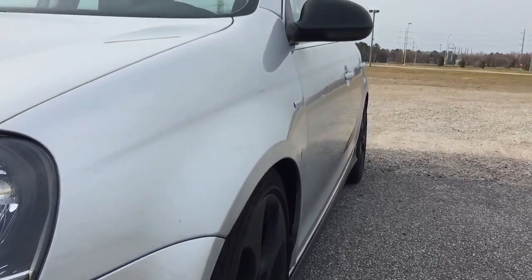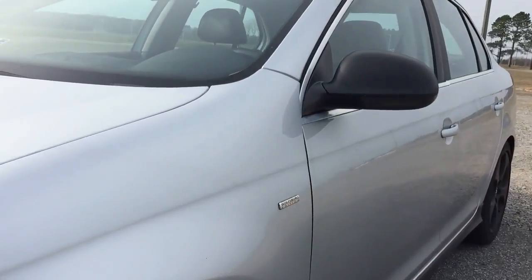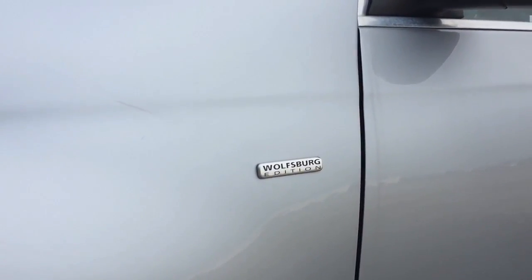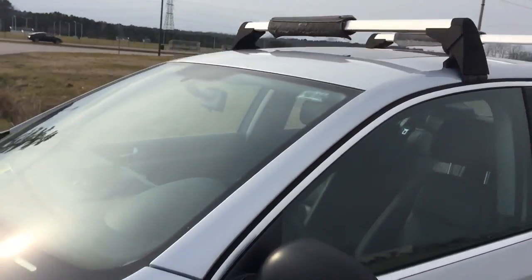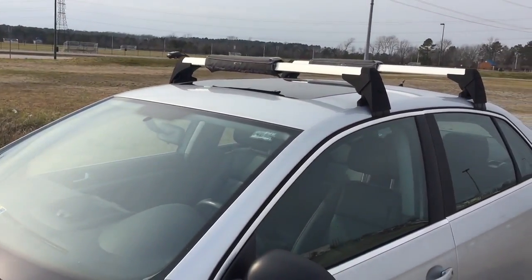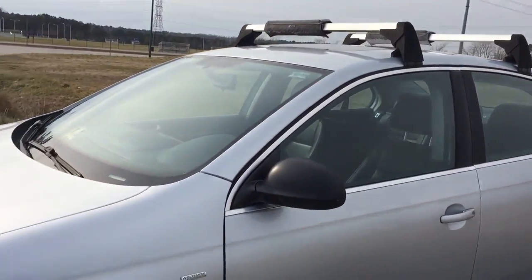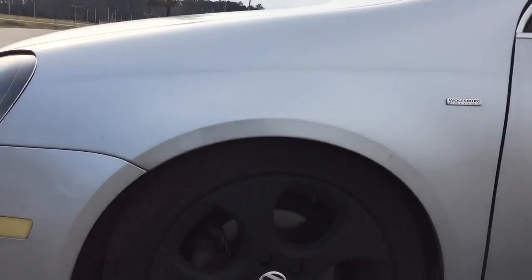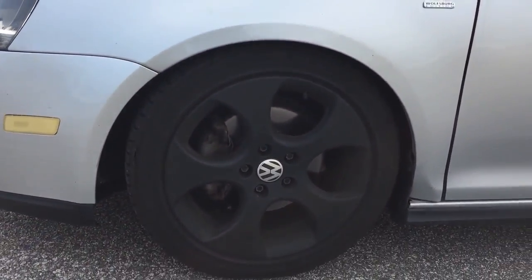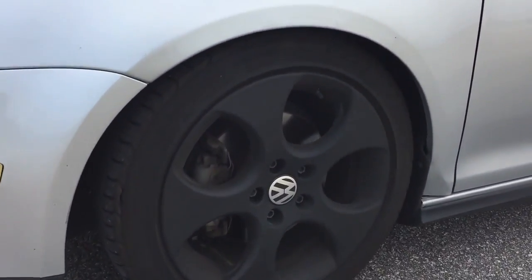Coming to the side, you can see this is a Wolfsburg Edition. The difference between the Wolfsburg and the base model is that the Wolfsburg has a sunroof and heated leather seats on the inside, and also comes with alloy rims instead of hubcaps. The wheels right here are the Denvers.